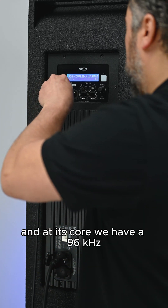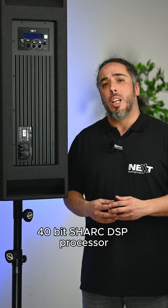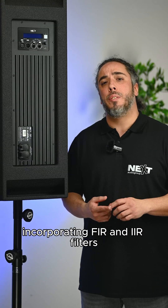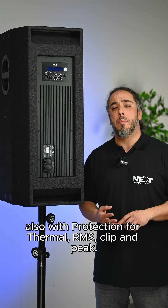On board the SP12 and at its core, we have a 96 kHz 14-bit DSP processor incorporating FIR and IIR filters, also with protection for thermal, RMS, clip and peak.